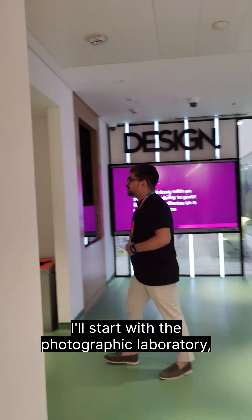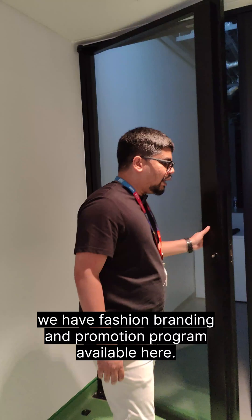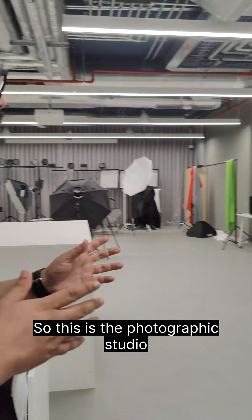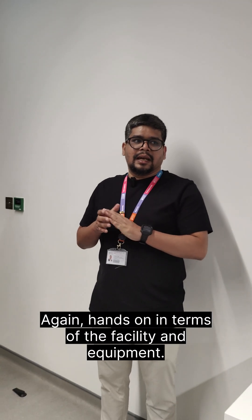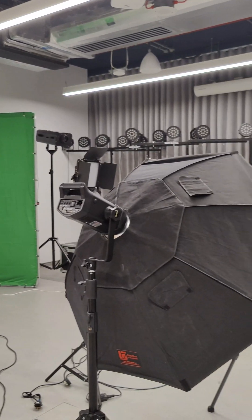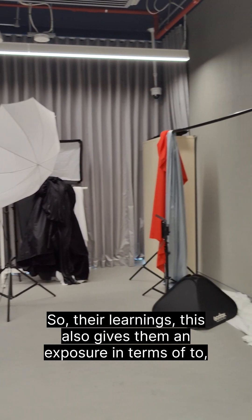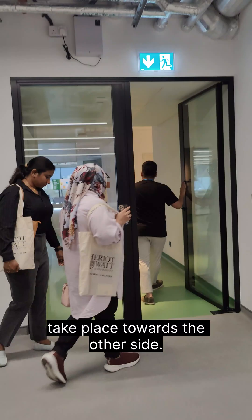We'll start with the photographic laboratory. We have a fashion branding and promotion program available here — a very popular option, though not many students, as it's a niche course. This is the photographic studio on campus for that particular program. Hands-on in terms of facility and equipment. Students take part in a lot of Fashion Week magazines and programs throughout their learnings, which gives them exposure in terms of their presence to the industry as well.